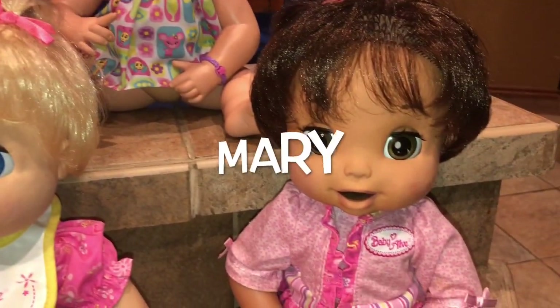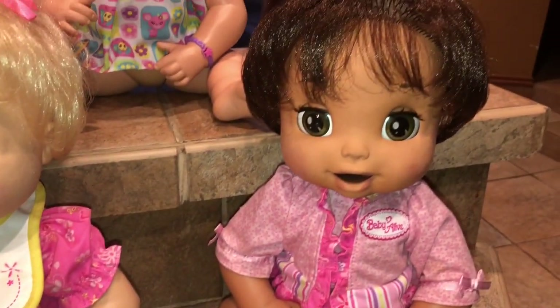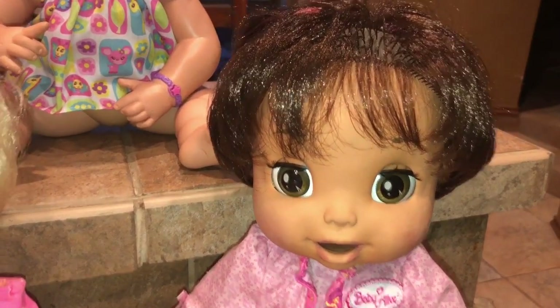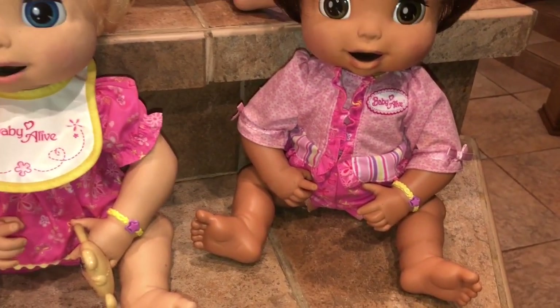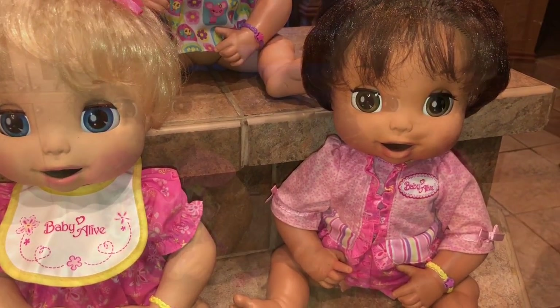Then we have Mary. Mary is the same — as you can see, their bracelets are the same, the pink and the yellow. But she is the brunette version and she actually speaks English and Spanish. Brown eyes and straight brown hair. She is a little bit darker complexion than Hallie, but those are kind of grouped together.